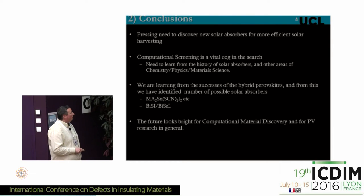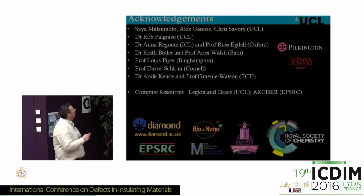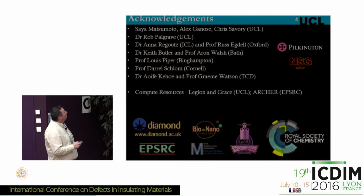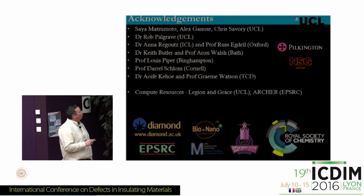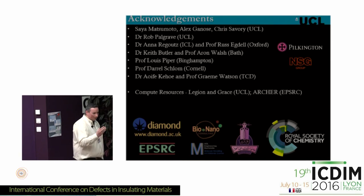I'd like to finish by acknowledging my group in UCL, Rob Palgrave in UCL who's trying to make the materials we predict, Russ for sending Anna into the lab to play with thallium, Aaron Walsh in Bath or now Imperial who drove the theory on the perovskites, Lewis Piper and Daryl Schlamm who did the barium stannate work, Graham Watson who's in the crowd and who we did the lead-based work with, and UCL for compute resources and all of my funding. Thank you for your attention.